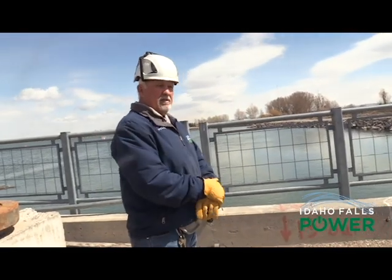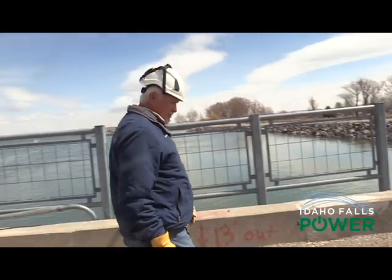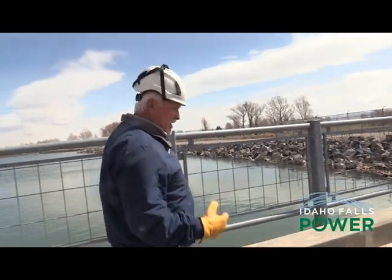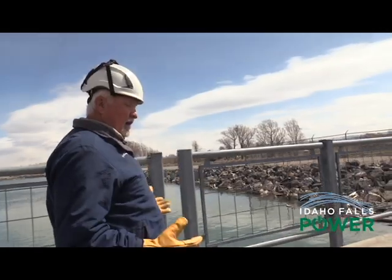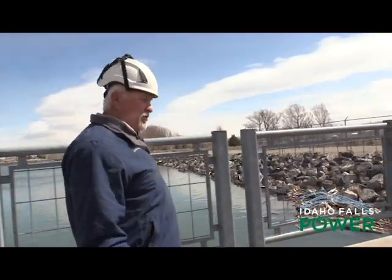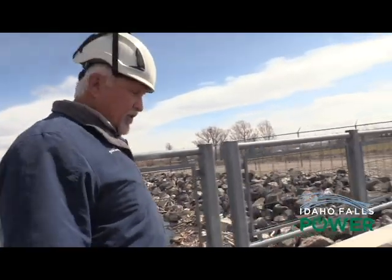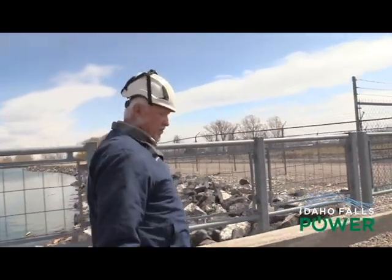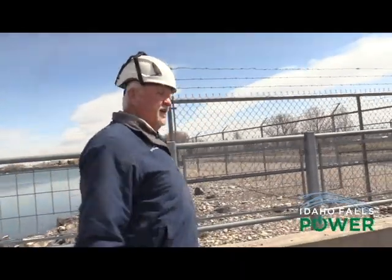Not only does removing debris help protect our hydro plants and keep them running efficiently, it adds the benefit of making the river cleaner for our community. It's been very helpful in keeping the river clean — downstream they don't have to deal with so much debris. There are a lot of canal head gates and stuff downstream, and it's very helpful to them. We pull all the driftwood out — we're kind of the last screen before it gets to them.